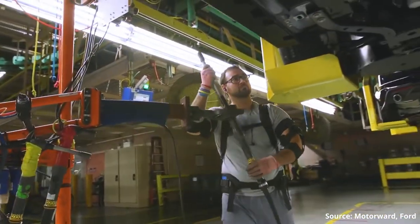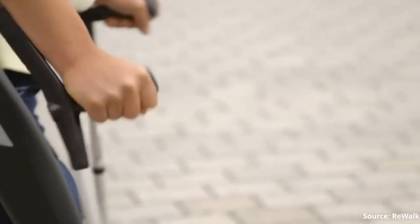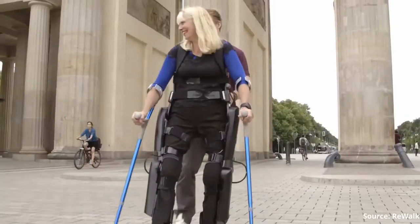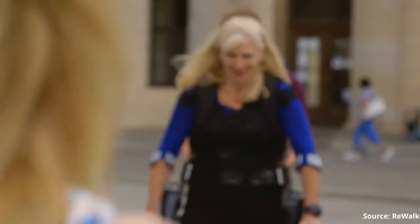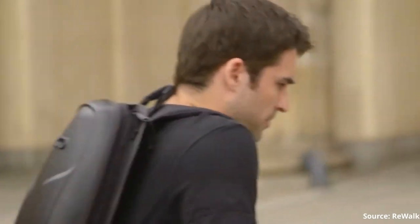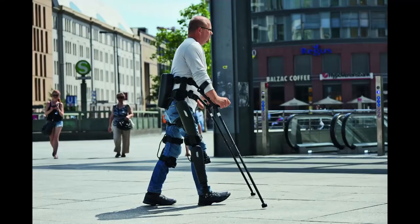Talking about human needs and health — what about exoskeletons for medical applications? These are certainly the most interesting and fascinating machines. They're meant for people who have difficulty moving — people who have had strokes, spinal cord injuries, or aged people who cannot move very well. Unlike military or industrial exoskeletons, these are meant to support body weight and not to lift heavy weights. They're also meant to generate the walking motion, the gait, because these patients cannot walk on their own. And it has been observed that these exoskeletons prove to be greatly beneficial to patients, both physically and mentally.